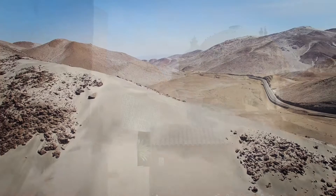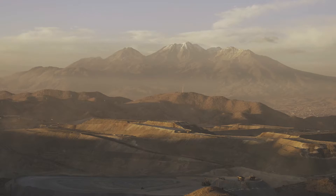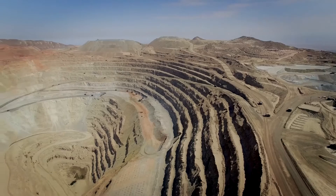As early as the 1700s, Spanish conquistadors exploited the rugged, high-altitude desert mountains of the Andes for its precious metals. Today, resource-rich Peru is one of the world's largest copper producers.